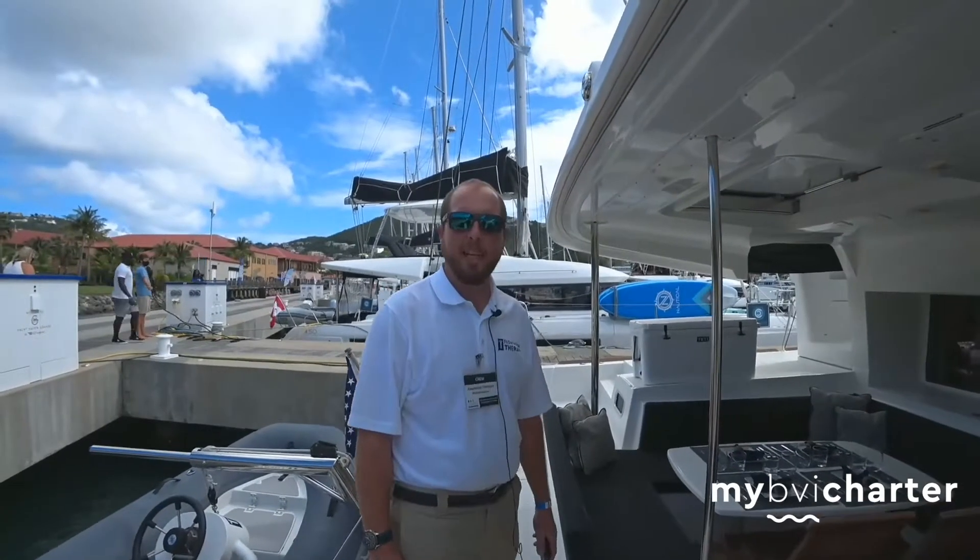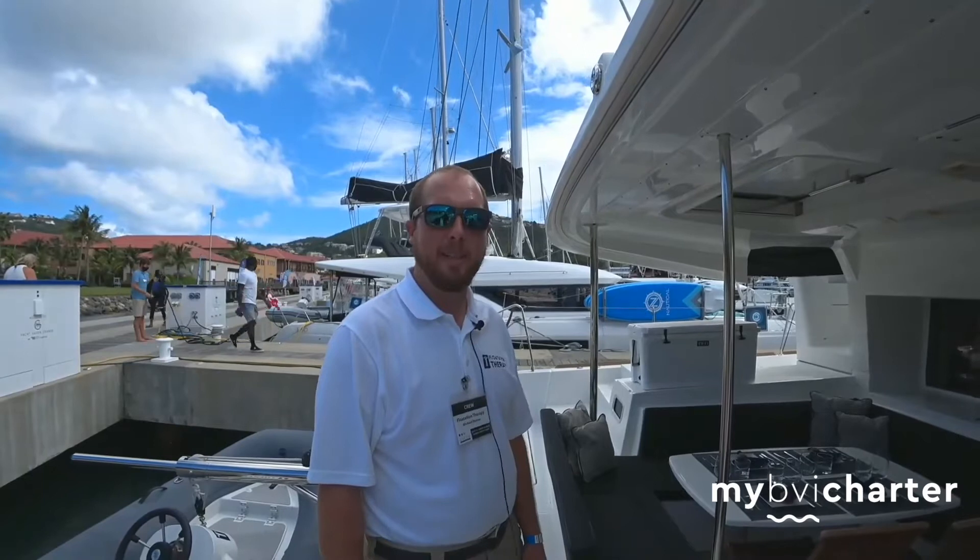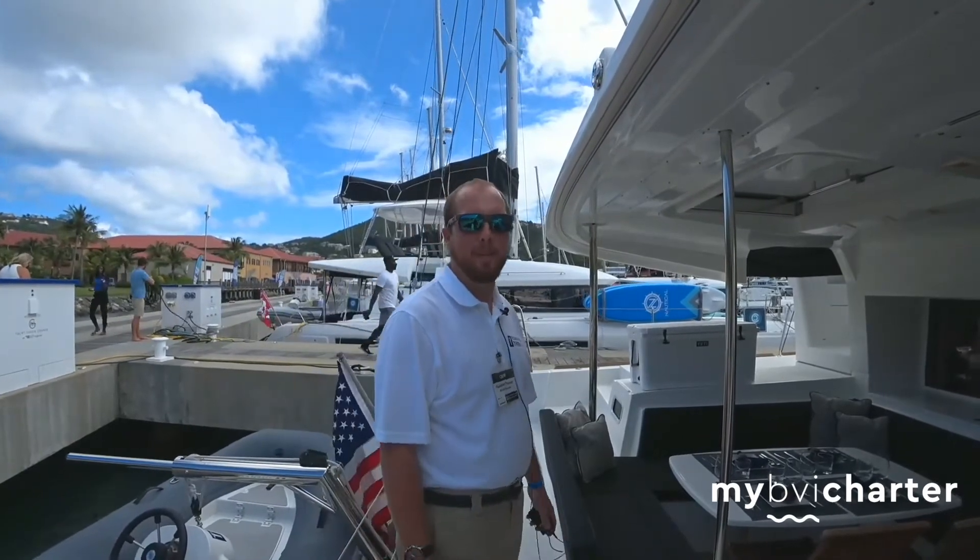Hello, my name is Michael Plotner. I'm the captain here on Flotation Therapy, a 45-foot Lagoon built back in 2018.